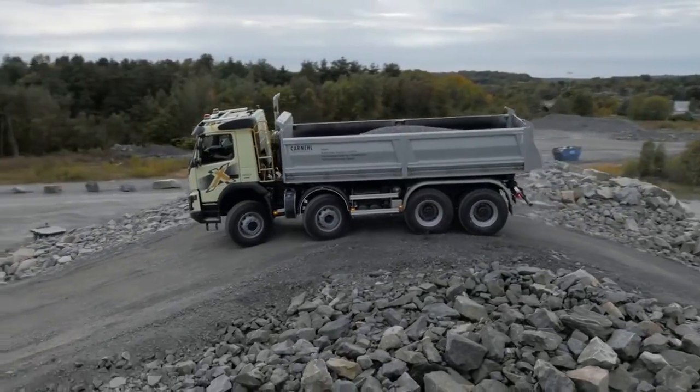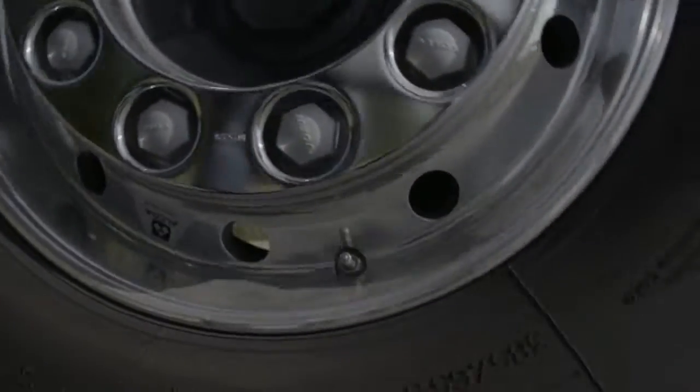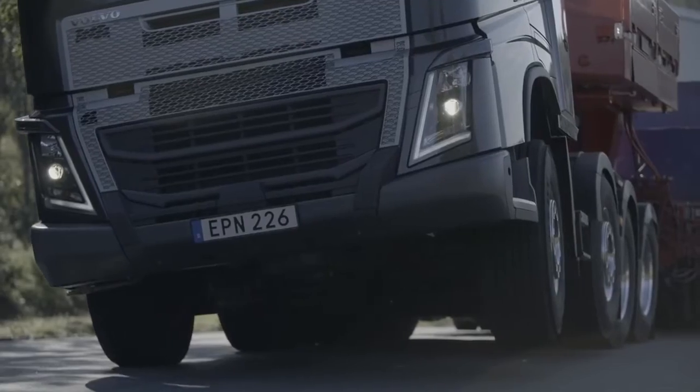With the new i-Shift with crawler gears it's like having two trucks in one. You can start with very high loads, even in very tough conditions, and at the same time we can still optimize the driveline for driving on main roads and highways. So it's a really flexible truck.